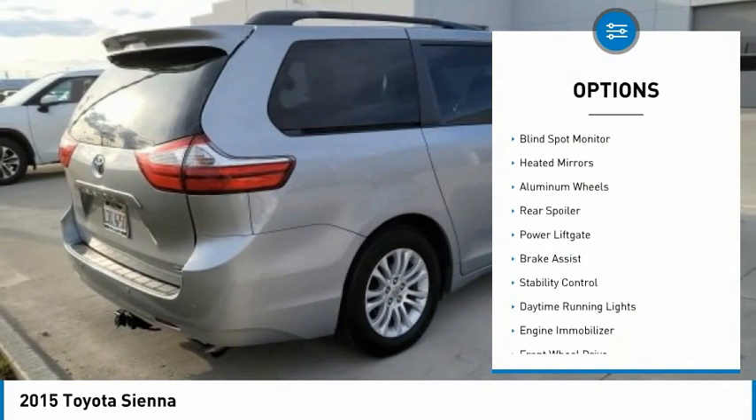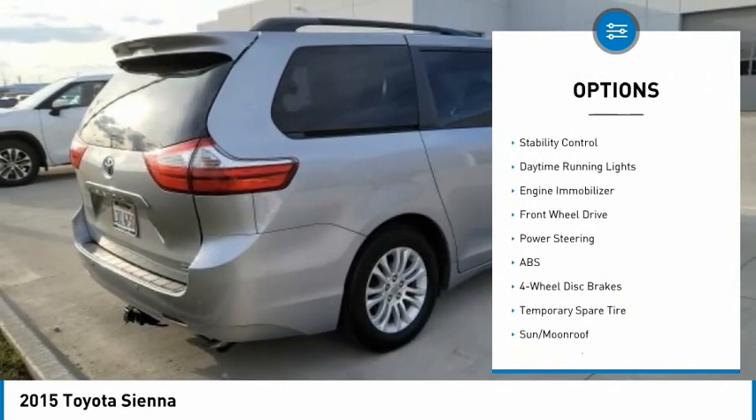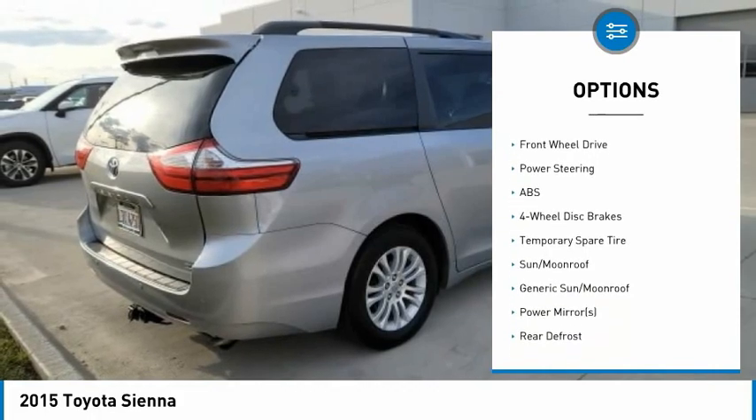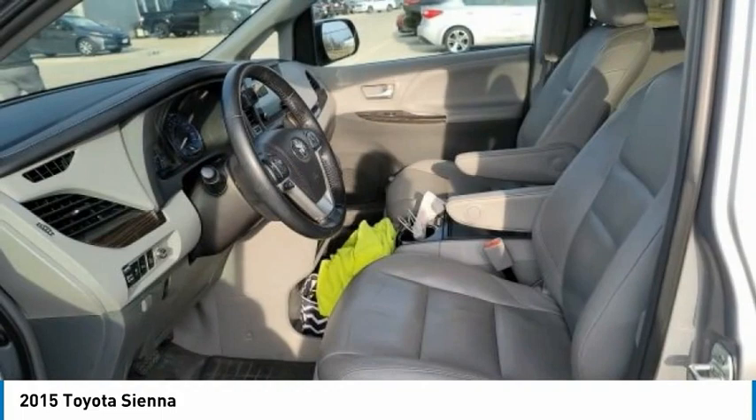Tire pressure monitor, blind spot monitor, heated mirrors, aluminum wheels, rear spoiler, power lift gate, brake assist, stability control, daytime running lights, engine immobilizer.